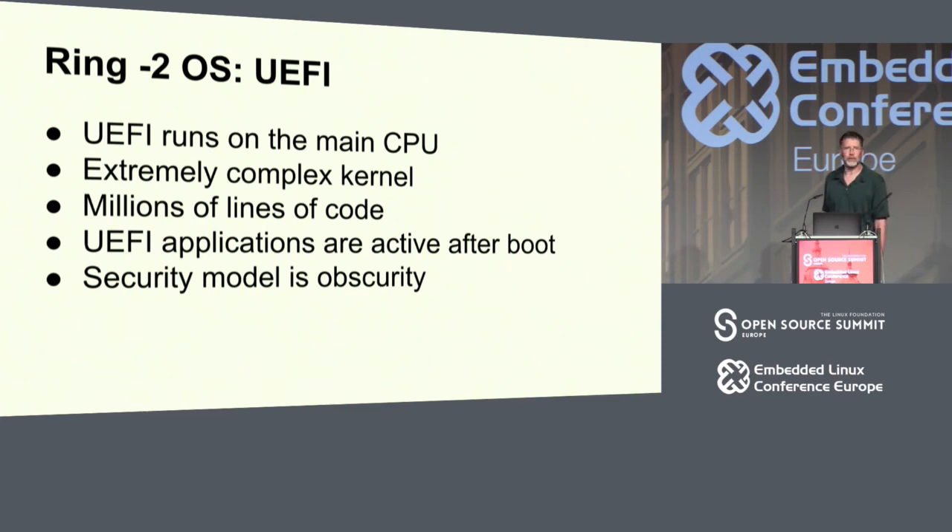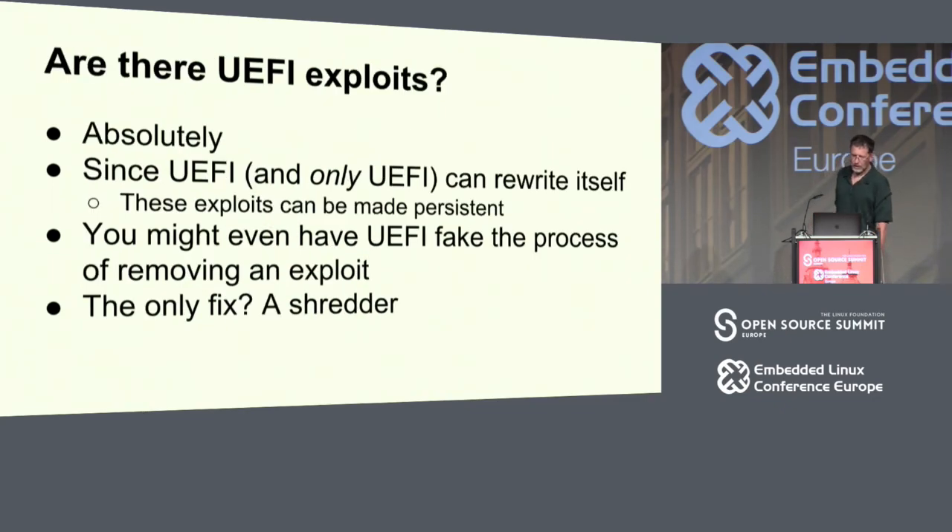How many people here have written code for UEFI? — Oh, that is a lot. Did you like it? For the most part, UEFI's security model, from what I can tell, is obscurity. Are there UEFI exploits? Oh my gosh, there are UEFI exploits.